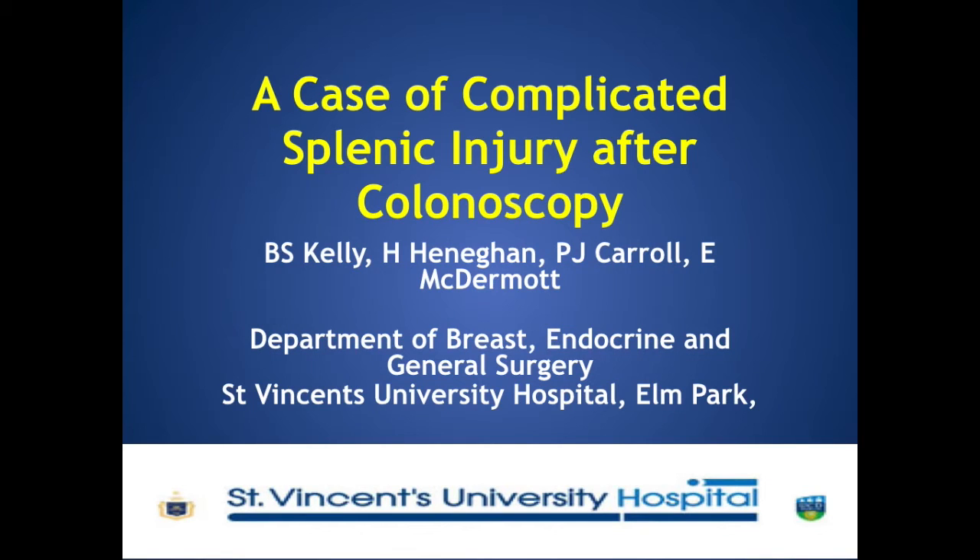Hello, my name is Brendan Kelly and on behalf of the Breast, Endocrine and General Surgery Service at St. Vincent's University Hospital, I would like to present a case of complicated splenic injury after colonoscopy.